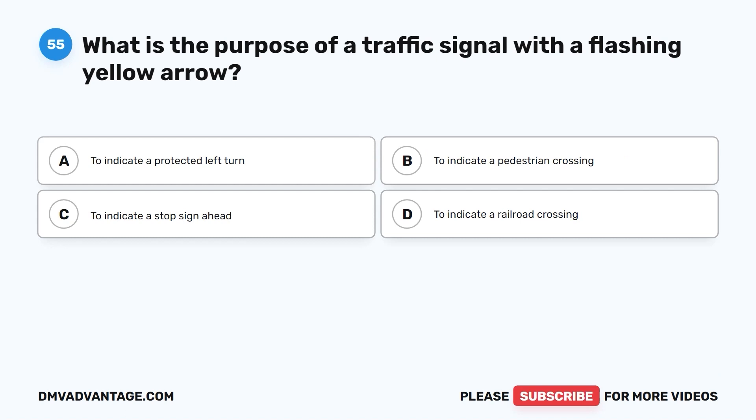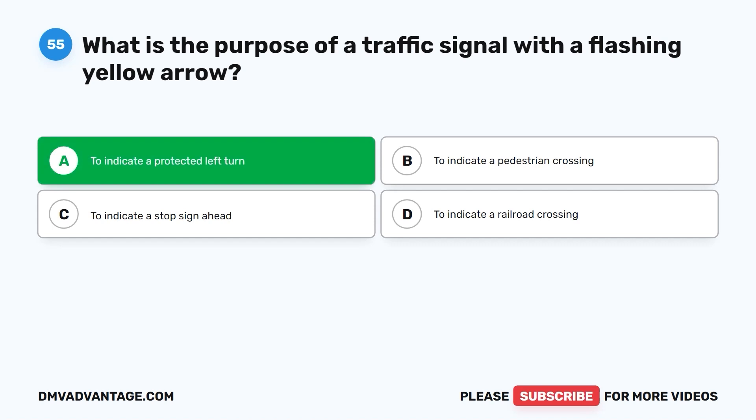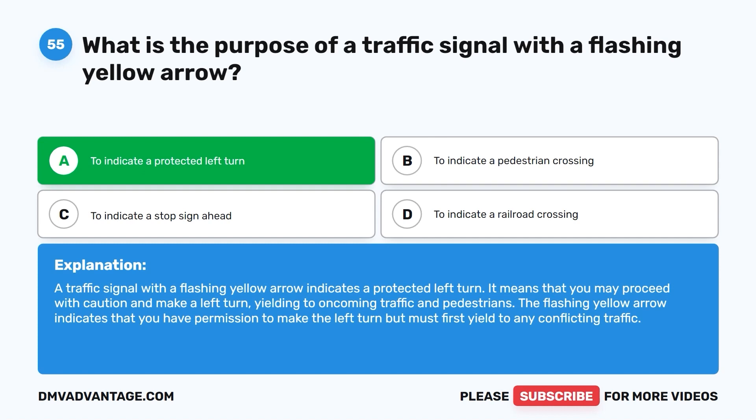Question fifty-five: What is the purpose of a traffic signal with a flashing yellow arrow? A. To indicate a protected left turn. B. To indicate a pedestrian crossing. C. To indicate a stop sign ahead. D. To indicate a railroad crossing. The correct answer is A. A traffic signal with a flashing yellow arrow indicates a protected left turn. It means you may proceed with caution and make a left turn, yielding to oncoming traffic and pedestrians. The flashing yellow arrow indicates you have permission to make the left turn, but must first yield to any conflicting traffic.